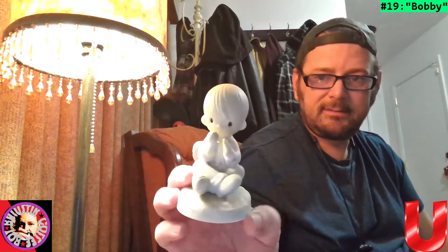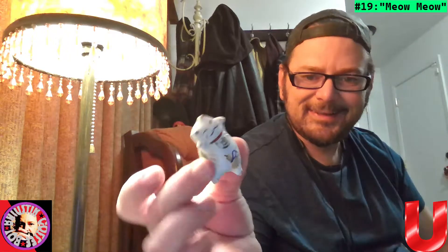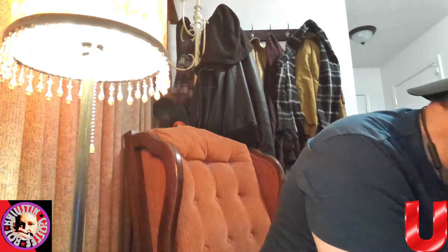Got another Precious Moments thing — we'll call this Bobby. Cute little baby. And here's one — we'll call this Meow Meow. It's like a little Japanese or Chinese-looking kitty. I love it — it lays on its side. Very neat.